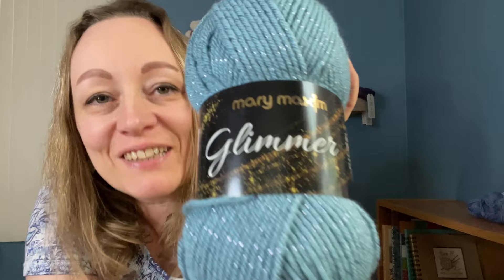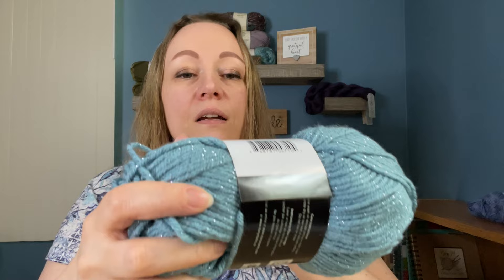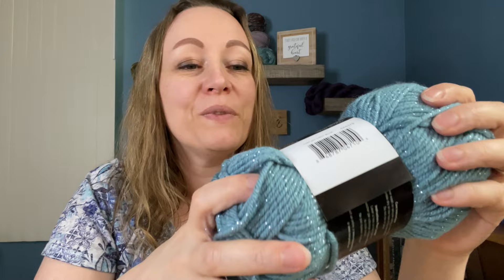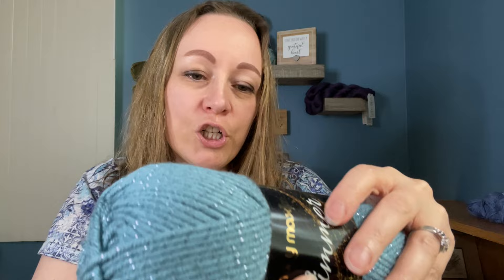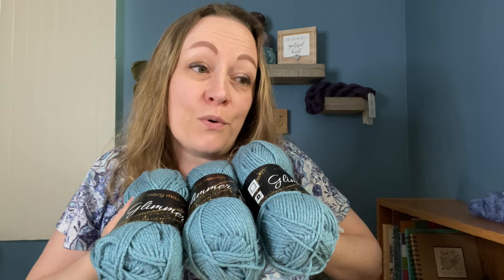Oh, this is so pretty! Mary Maxim Glimmer — it says it's made in Turkey, size four weight, approximately 191 yards, 97% acrylic and 3% other. I've never seen a yarn say that — not sure what 'other' means. The color just says light blue but to me it looks more like a teal or turquoise — let me know what you think below! This is a soft yarn — look at that glimmer. I got three of those.